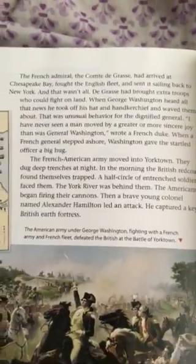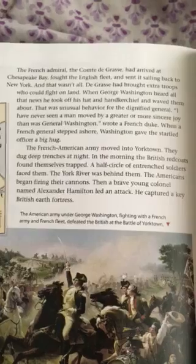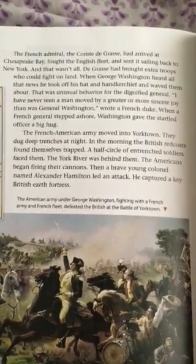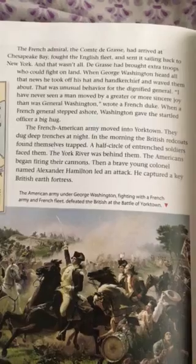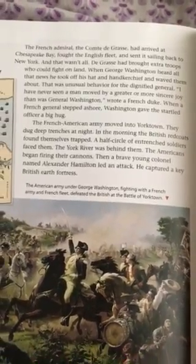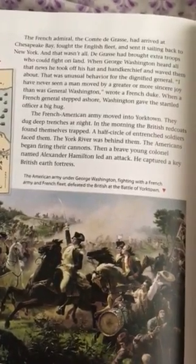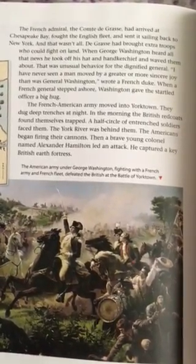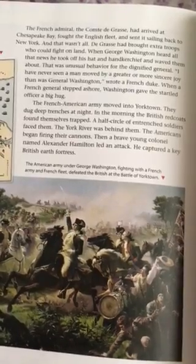Page 340. The French Admiral, the Comte de Grasse, had arrived at Chesapeake Bay, fought the English fleet, and set it sailing back to New York. And that wasn't all. De Grasse had brought extra troops who could fight on land. When George Washington heard all the news, he took off his hat and handkerchief and waved them about. That was unusual behavior for the dignified general. I have never seen a man moved by a greater or more sincere joy than was General Washington, wrote a French Duke. When a French general stepped ashore, Washington gave the startled officer a big hug. The French-American army moved into Yorktown. They dug deep trenches at night. In the morning, the British Redcoats found themselves trapped. A half circle of entrenched soldiers faced them. The York River was behind them. The Americans began firing their cannons. Then a brave young colonel named Alexander Hamilton led an attack. He captured a key British earth fortress.